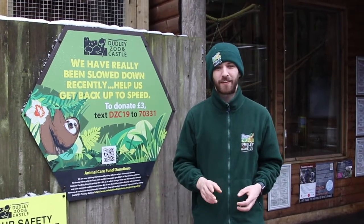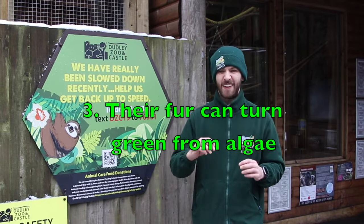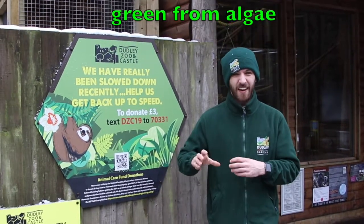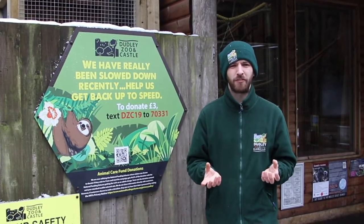My third favourite fact is about that camouflage I mentioned. These guys move so slowly and their fur is so specially adapted that they actually grow algae on them. In the wet months they actually turn green, which is a perfect camouflage for living in the trees.